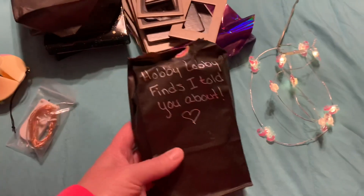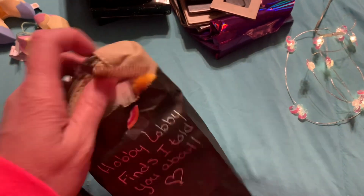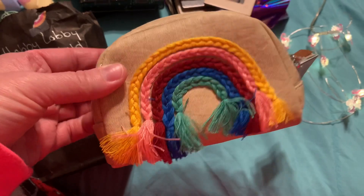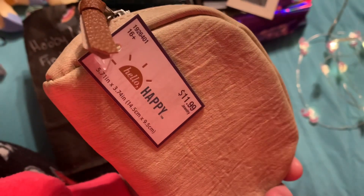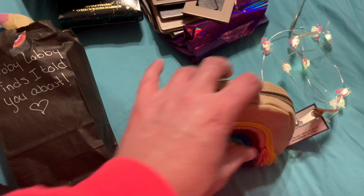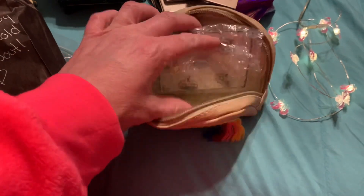And then this right here says 'Hobby Lobby finds.' Then it says 'hello, darling.' I always say you guys are my darlings, my dears, my sweetie pies, my lemon drops, my sugar plums — I just love you guys so much. Oh my heavens, will you look at this — it is 'Hello Happy' with that beautiful rainbow on the front. I've never seen anything like this! How cute is this? And then inside there's stuff!